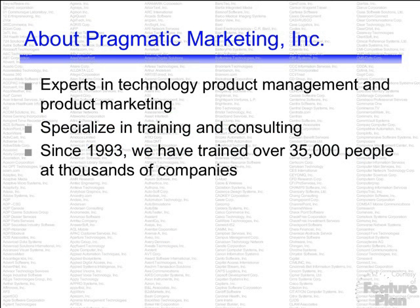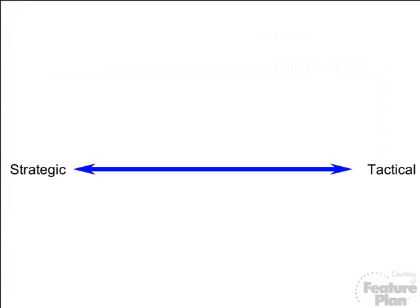A quick intro about Pragmatic Marketing. Most of you are likely somewhat familiar with our company. We focus on instructing product managers across the high-technology field, from software companies to hardware companies to semiconductor companies. We've had interest from non-technology companies as well, but our distinctive competence and focus is in technology. We specialize in training and consulting. This is our 13th year, and we've trained over 35,000 people at thousands of companies. This chart here has a very fine print list of the companies we've trained, and you can imagine how many companies we've touched with our Pragmatic Marketing framework over the last 13 years.